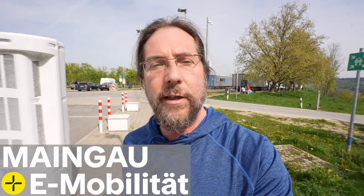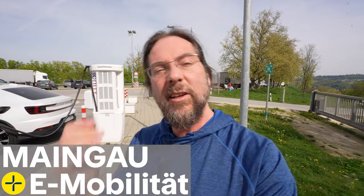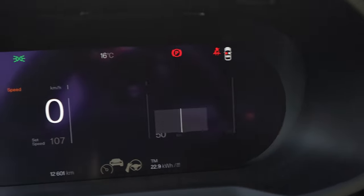This video was supported by Maingau Autostrom. With Maingau you can charge at over 550,000 charging points all over Europe. You can use a tiny chip on your keychain — no need to go into your pocket, it's very convenient. There's a link in the description below if you want to know more.